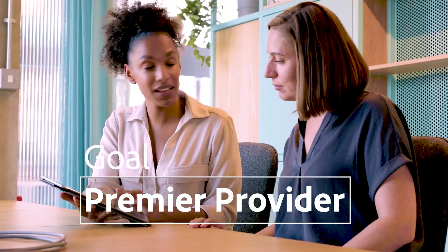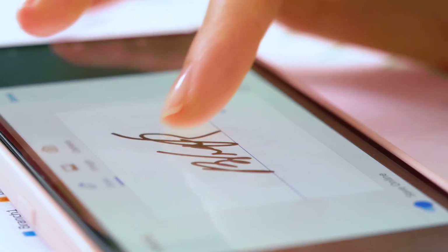Our vision is to really be the premier technology provider within the staffing industry, creating the seamless opportunity for talent to connect with their agency, with the end employer, for an absolutely frictionless experience.